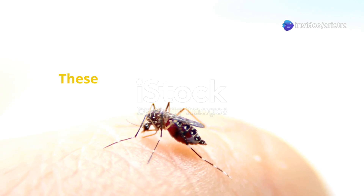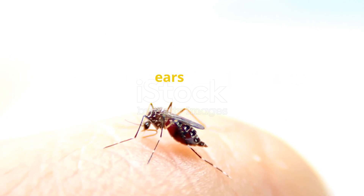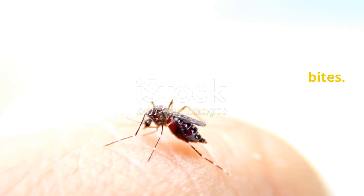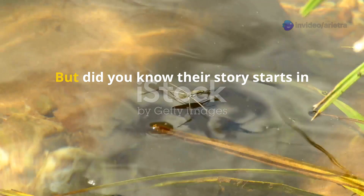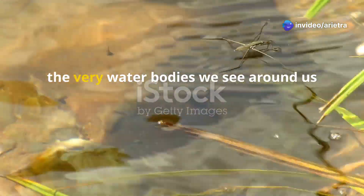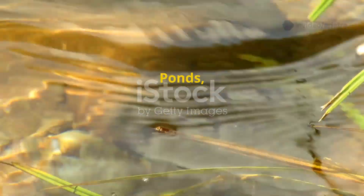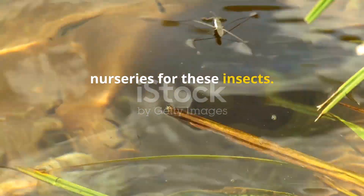Mosquitoes — tiny creatures, big nuisance. These little insects are often seen as nothing more than pests buzzing around our ears and leaving itchy bites. But there's so much more to their life cycle than meets the eye. Did you know their story starts in the water? The very water bodies we see around us every day — ponds, lakes, and even small puddles can become nurseries for these insects.